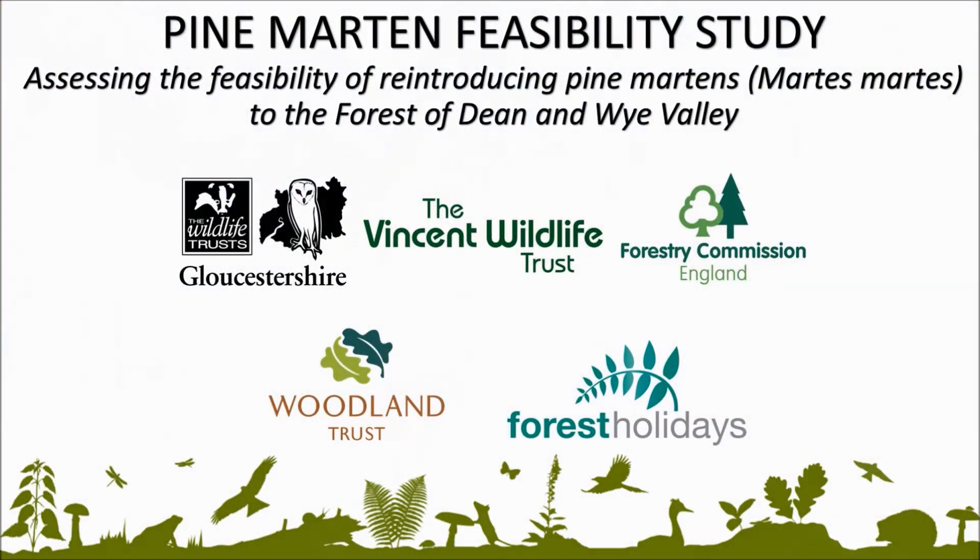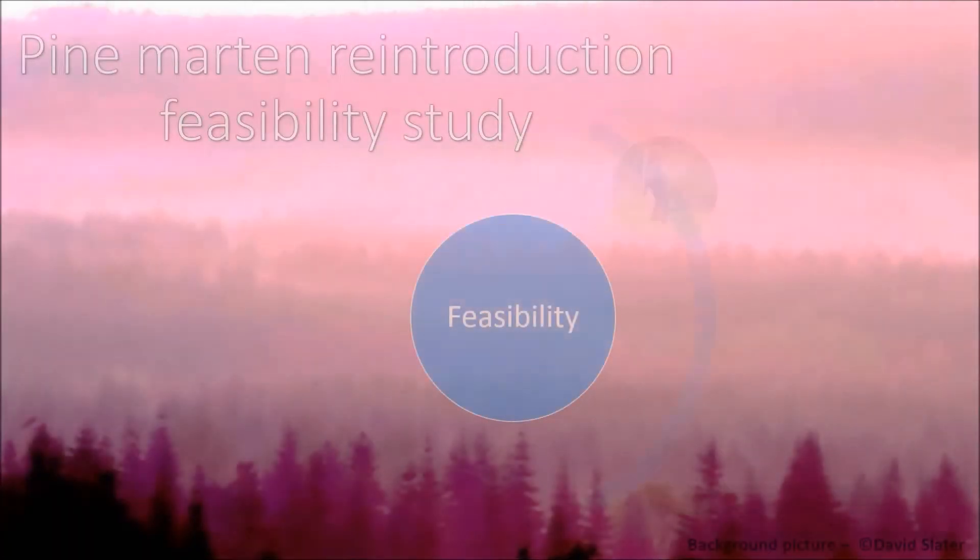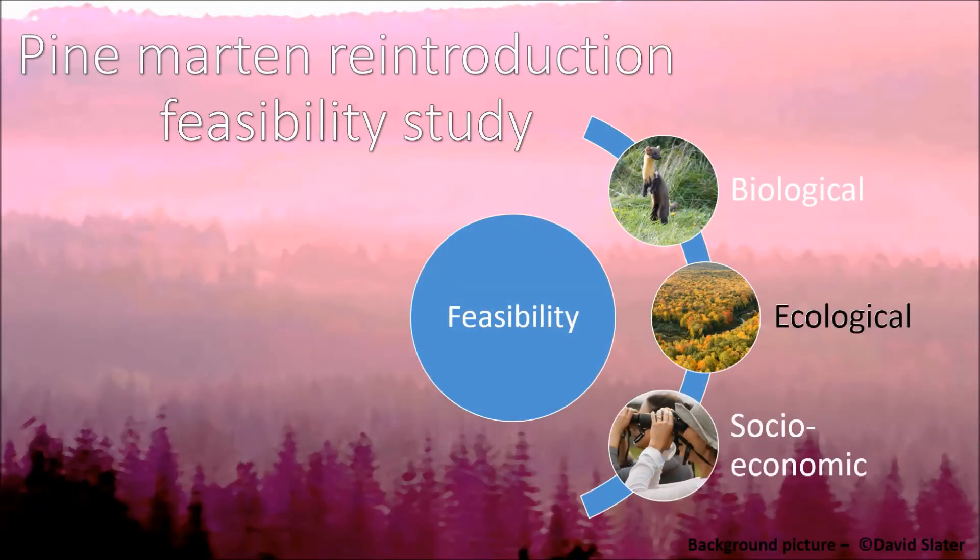Hi, I'm Andrew from the Gloucestershire Wildlife Trust. I'm working on a project to see whether pine martens should be reintroduced to the Forest of Dean and Wye Valley. In this vlog I'm going to talk about assessing the ecological feasibility of a reintroduction — that means assessing the potential costs and the potential benefits to the local wildlife of the area.